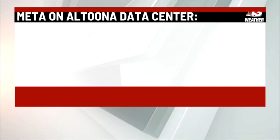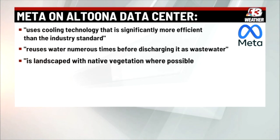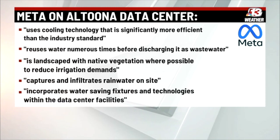Meta did send us a statement noting the ways they say they're trying to conserve water. They mentioned that the data centers use cooling technology more efficient than energy standards, reuse water numerous times before discharging it as wastewater, use landscaping to try to conserve water, capture and infiltrate water on site, and use water-saving fixtures and technologies within the data center facilities.